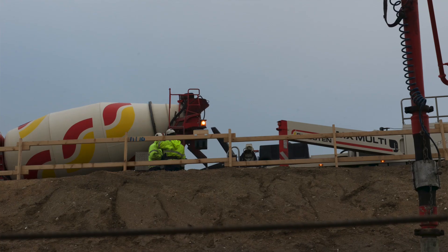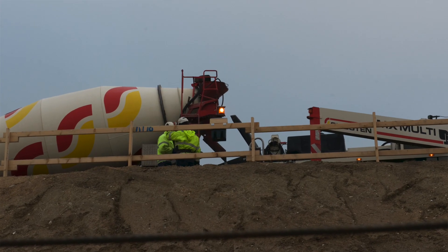Yesterday we had the final inspection and we got the approval to cast. So we felt confident then, this morning, starting off. How many truck loads of concrete?